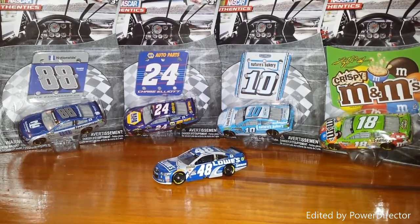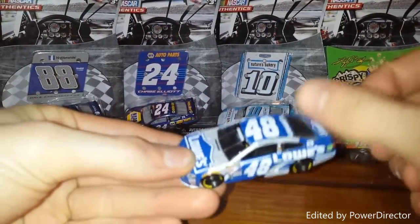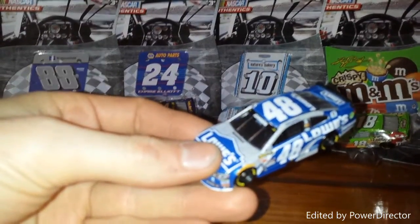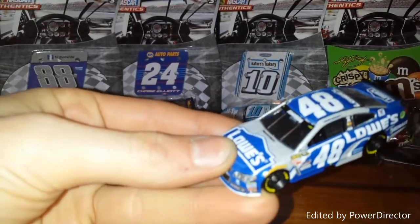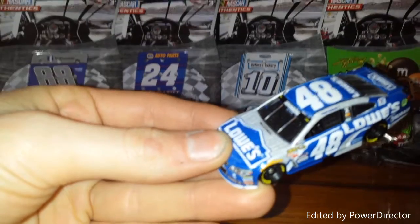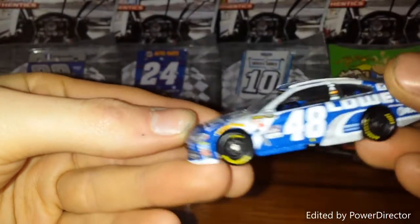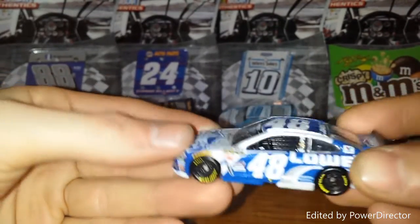This right here is the #48 Jimmy Johnson, but this is not from the Lionel Authentics or NASCAR Authentics line — this is just by Lionel. As you can see with the black interior, that's why I did not pick one up because I already had this car. You can see the Lowe's 48 with the Cobalt on the side. This is pretty much the same car.